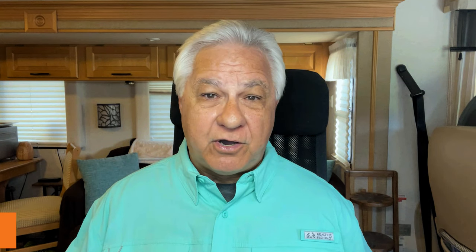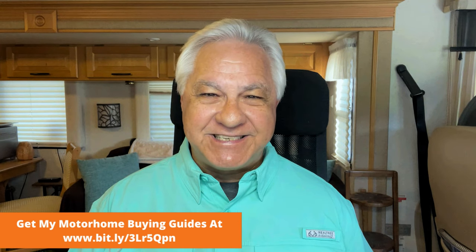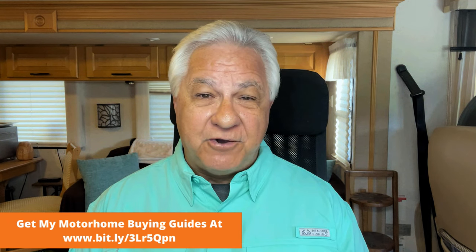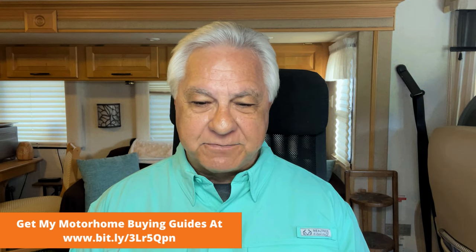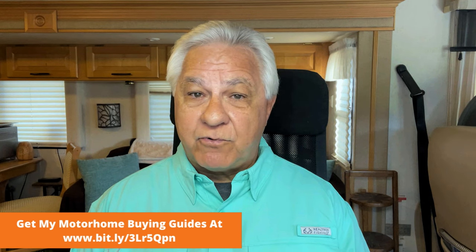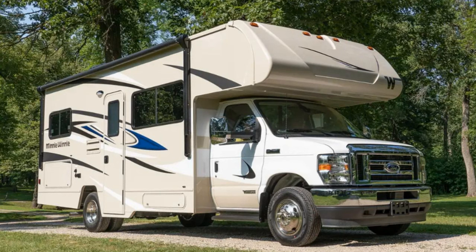The first brand we'll cover is Winnebago. Winnebago has been making motorhomes since 1966 — coming up on 60 years of building motorhomes — so I think they've got a pretty good handle on what they're doing. They have an excellent reputation in general among both dealers and RVers. The model we're going to recommend today from Winnebago is the Mini Winnie, kind of a real icon in the industry.